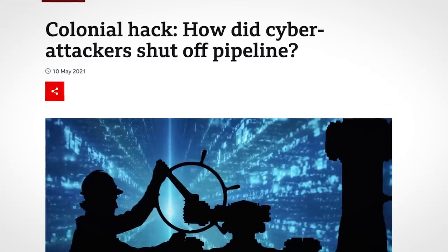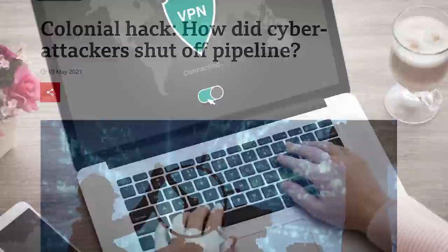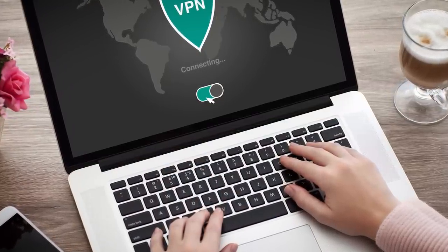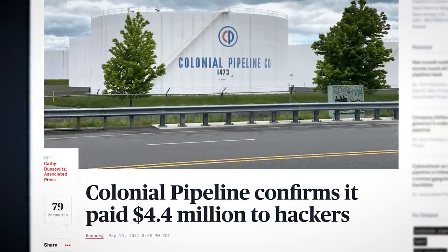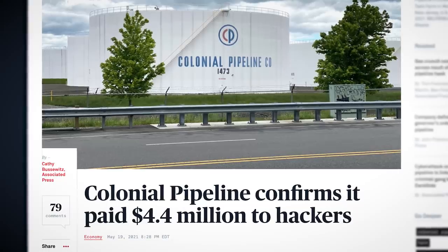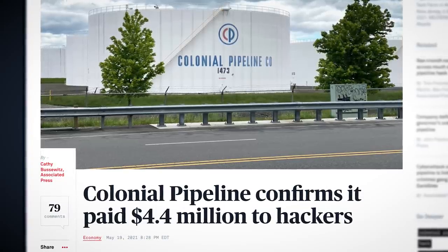Remember the Colonial Pipeline hack which caused fuel shortages? It's thought that whole drama was caused by a careless employee who reused their password to a valuable corporate VPN on a site which then suffered a data breach. The miscreants who realized how valuable that password was earned a $4.4 million ransomware payment from the Colonial Pipeline company. And reusing passwords is arguably worse than just having individually insecure passwords.